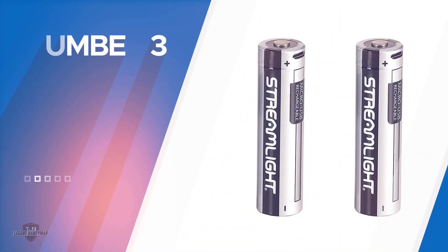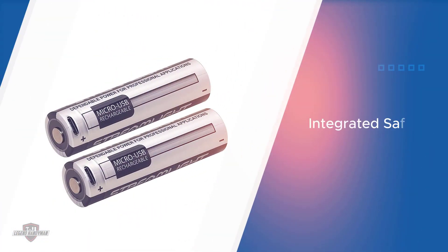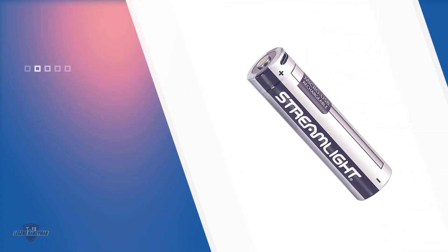Number three: Streamlight Logo flashlight with 2 by 3.7-volt USB rechargeable batteries. The Streamlight 73103 Logo brand enthusiast keychain light bundle includes 2 by 3.7-volt USB rechargeable batteries.